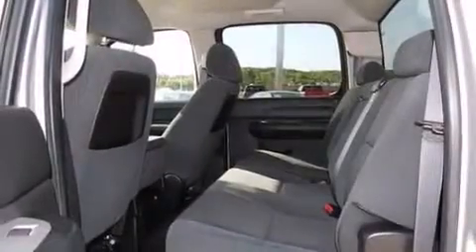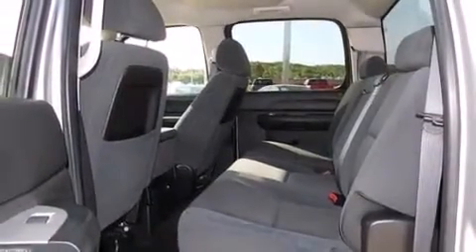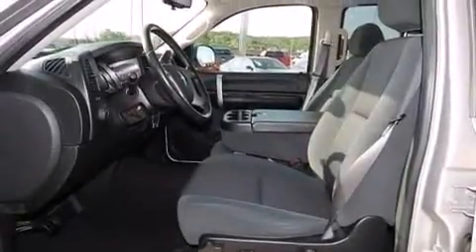Additional features include a DVD player, XM satellite radio, chrome wheels, a 6-speaker audio system, and a leather-wrapped steering wheel.